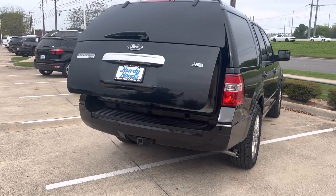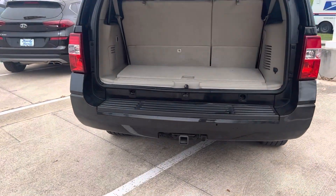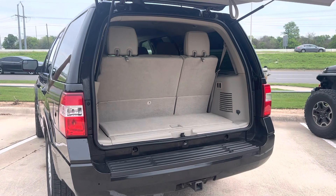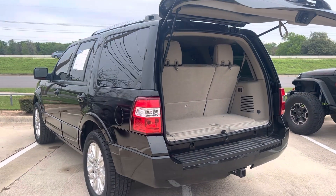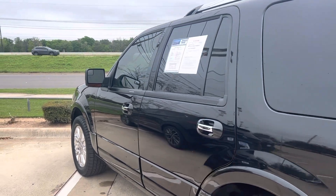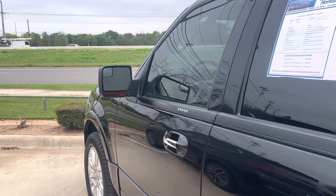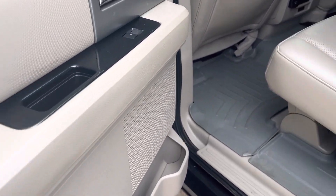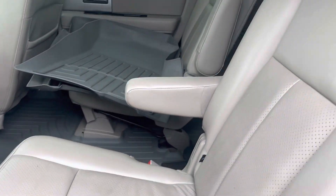You've got your power liftgate, backup camera, and Bluetooth. It also has the tow package — this is a Limited Edition. It's in immaculate condition.